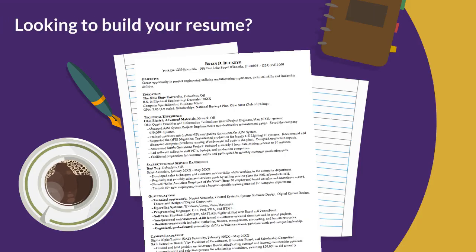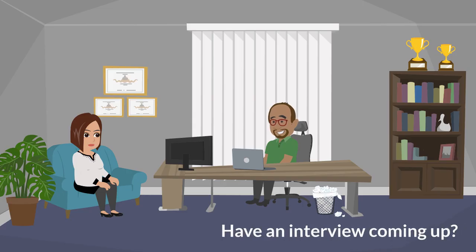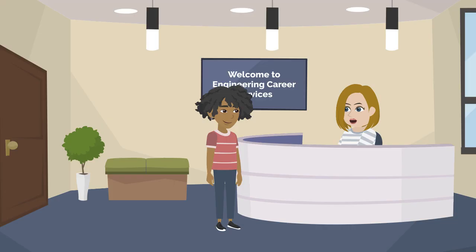Looking to build your resume? Have an interview coming up? If so, Engineering Career Services is here to help.